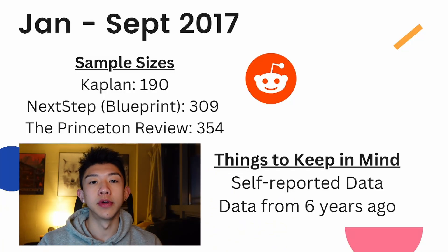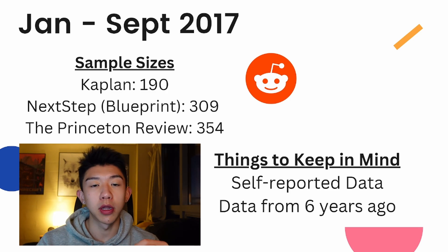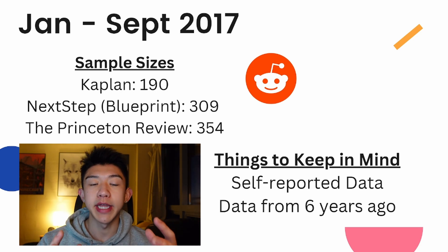On screen you can see some of the different sample sizes. Even though these sample sizes are somewhat large, ranging from about 200 to 300 people, it is important to keep in mind that this compiled data is from over six years ago. There's also a lot of self-reporting bias that goes into Reddit-created surveys.